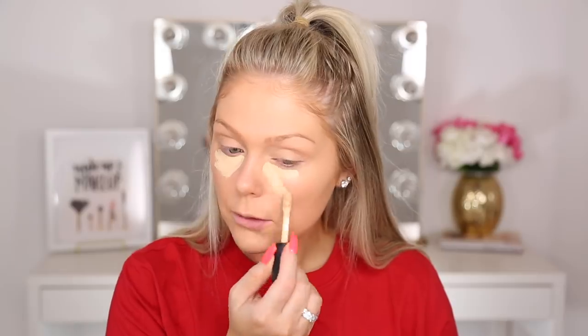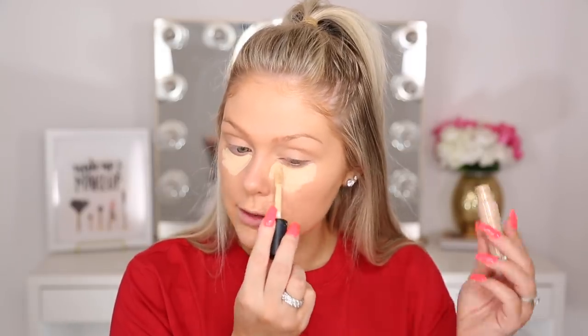Jumping in quickly with the e.l.f. concealer to get that out of the way so we can move on to testing the other Believe Beauty products. You guys know I love this five dollar concealer — it's amazing. Concealer is done, up next we have powder.